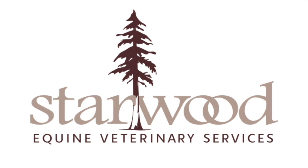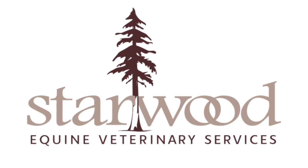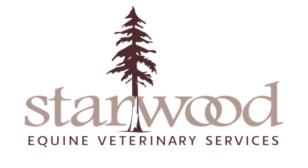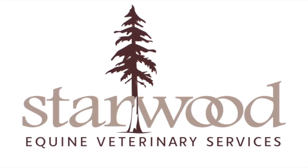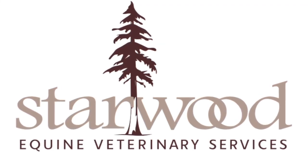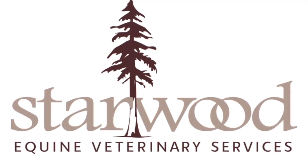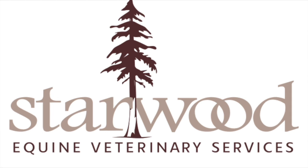Starwood Equine is a full-service equine ambulatory practice with locations in Woodside, California and in the East Bay. We pride ourselves in providing comprehensive veterinary care and health management services for your equine partner and athlete. Thank you for accessing our online educational resources. Check back often as we will continue to update the site.